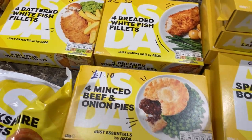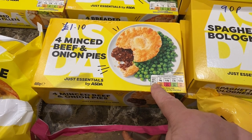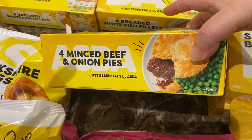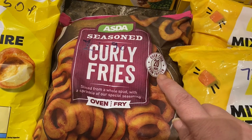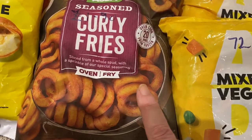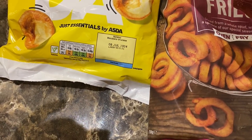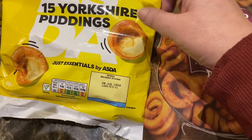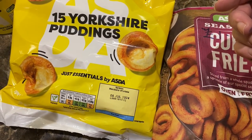Four minced beef and onion pies for £1.10 — we haven't tried these yet so they've got to be tested. Some seasoned curly fries for £1.90, which we all love. And the Just Essentials Yorkshire puddings — 15 of them for 50p. They're quite small but for 50p for 15 they're great value.